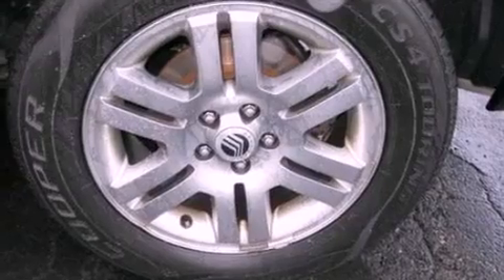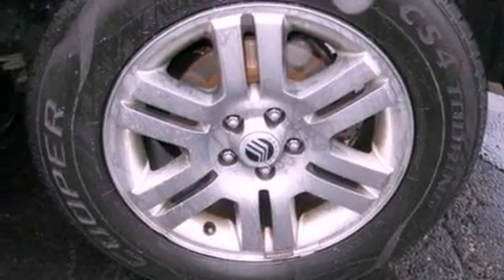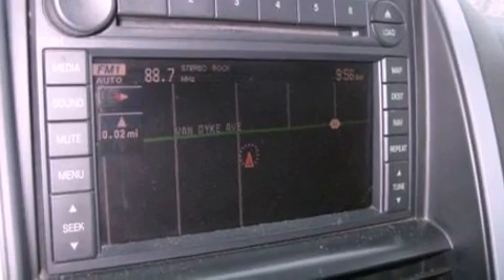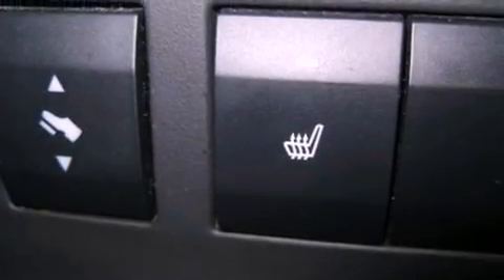The following features are also included: memory settings for the driver's seat positions so you can recall your favorite position with the push of one button, air conditioning, cruise control, a CD player, leather seats, and a trailer hitch receiver.